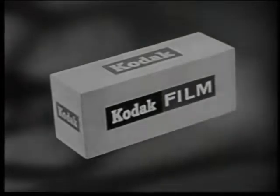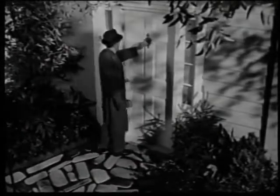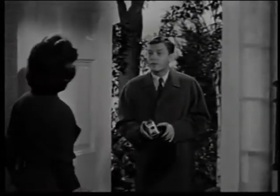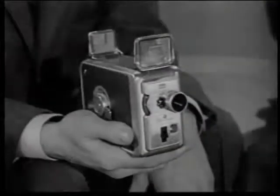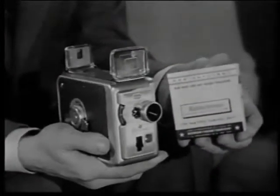Next week, Ozzie and Harriet will be brought to you by Eastman Kodak Company. We went to Hartford, Connecticut, and picked out 10 people who had never before taken home movies. We gave each of them a new Kodak Brownie movie camera and a roll of Kodachrome film.